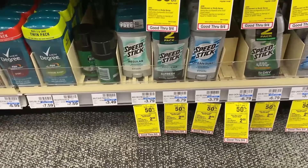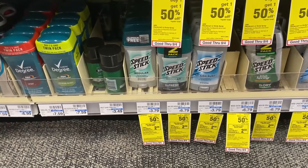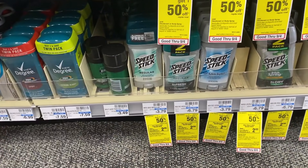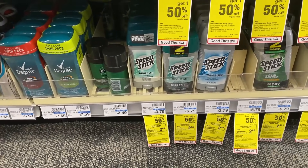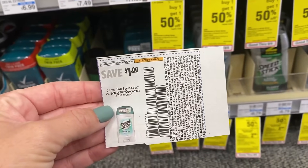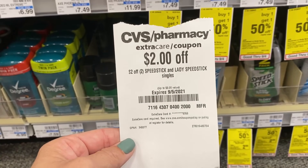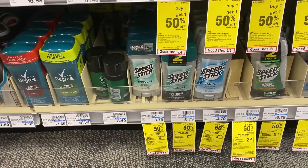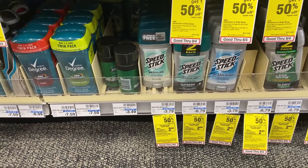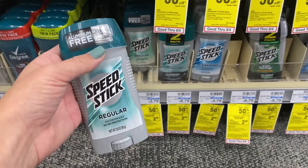I'm also adding Speed Stick to this transaction — men's or women's, buy one get one half off, buy two get a $2 Extra Buck. Lady Speed Stick is a little cheaper at $3.39 but my store is sold out, so I'm grabbing two men's Speed Stick for $5.68. We have a $1 off two coupon expiring today from the 8/15 SmartSource, and this morning I got a $2 off of two Speed Stick CRT. So I'll pay $2.68 out of pocket and get back a $2 Extra Buck — that's 68 cents for two, or 34 cents each. But this is going into my big transaction so that's not the final cost.